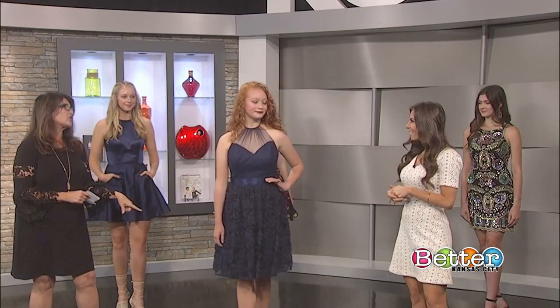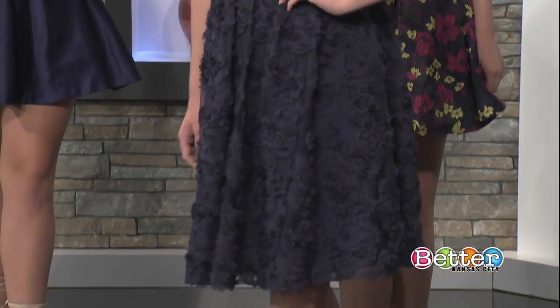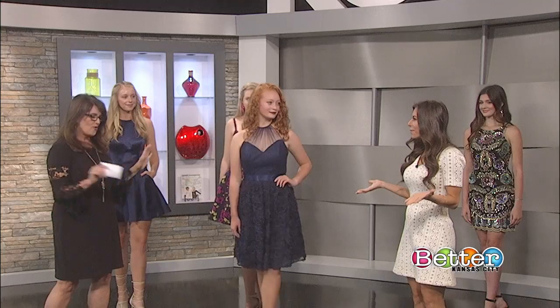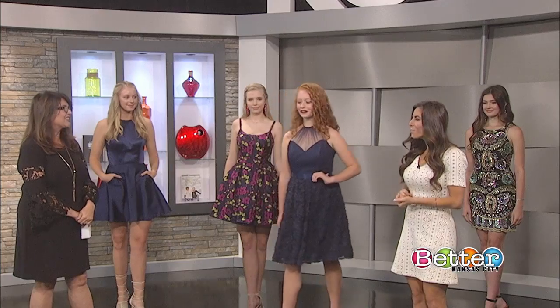This is a dress you could wear with a high heel like she has on, or with a pair of cute flip-flops for a more informal look. One of my favorite things about this dress is it's part of our new collection and it's $25. We have a whole rack of dresses now on promo — $25 a dress. It looks beautiful on her; I love the navy with the red hair, she looks absolutely gorgeous.